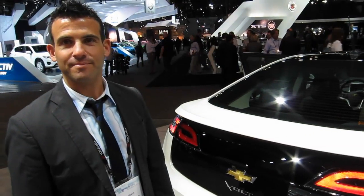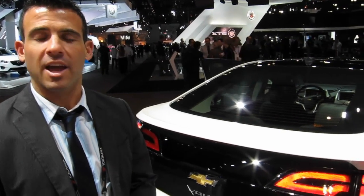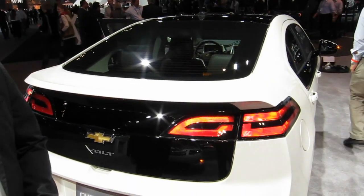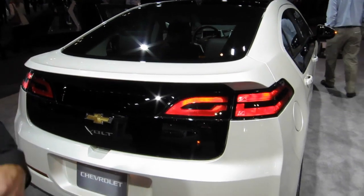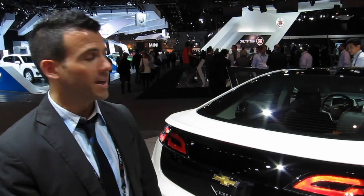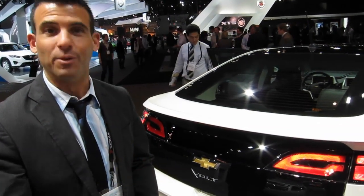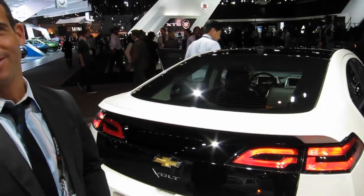The 2012 Chevrolet Volt is on sale now. The base price is $39,900, and the car qualifies for the maximum federal tax credit, which means you get to take $7,500 off of your tax returns. In California, it also qualifies for the $1,500 rebate and the carpool lane, so there are a lot of perks with this car.